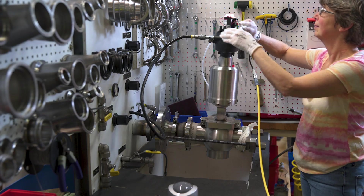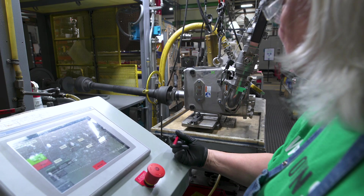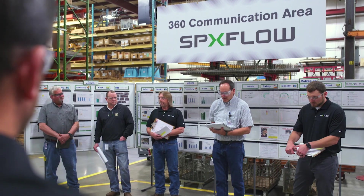Strict quality control standards and automated processes are leveraged within a culture of teamwork and open communication, resulting in a dedicated workforce focused on delivering quality at every operation.